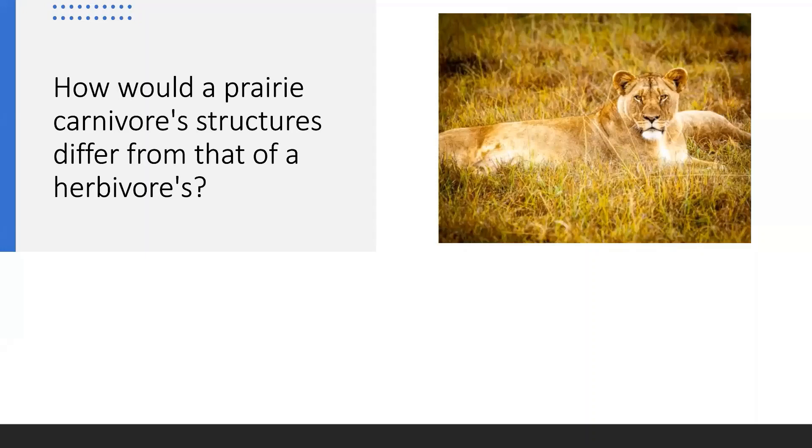How would a prairie carnivore's structure differ from that of a herbivore's? Take this time to discuss this with your class and your teacher. Students at home, you can pause the video until you're ready to move on.